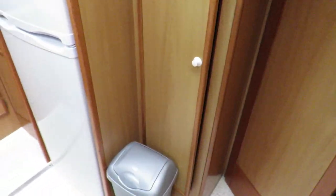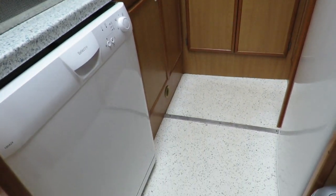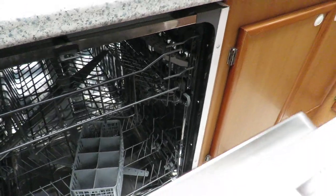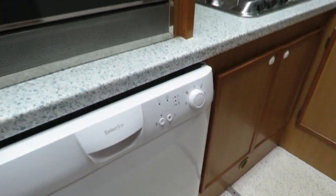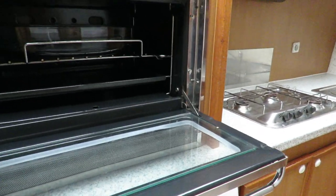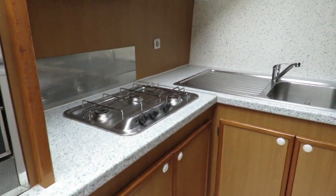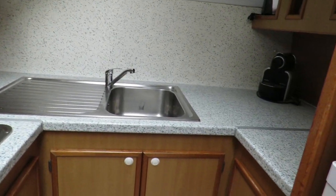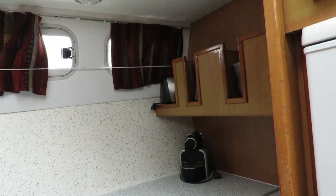Now we're going down to the galley. It's a well-equipped galley, even a dishwasher. Looks brand new to me. Dishwasher, a gas oven, a burner cooker, extractor. That's more like a work surface to me. And there is a fridge and a freezer. All electric.